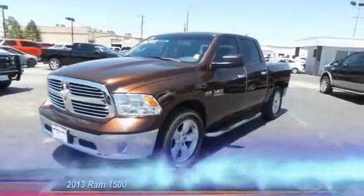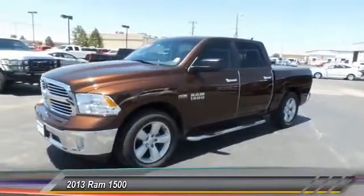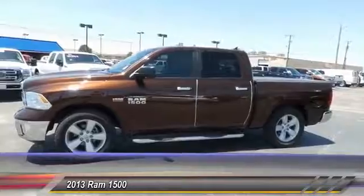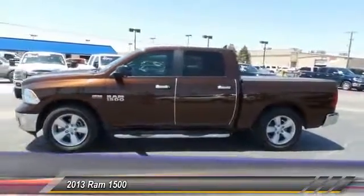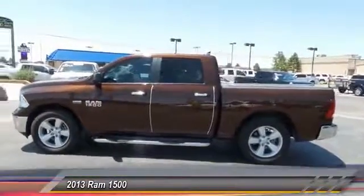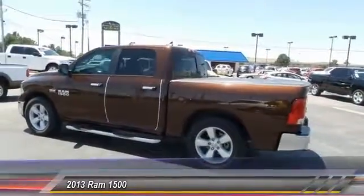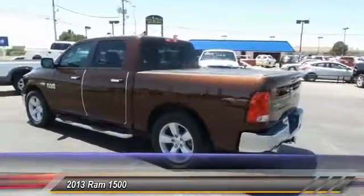The 2013 Ram 1500. When the Dodge Ram 1500 went against the Chevrolet Silverado, Ford F-150, and Toyota Tundra — which are all excellent trucks in their own right — the Ram took home the prize for its well-rounded strengths, and it's priced below $30,000.